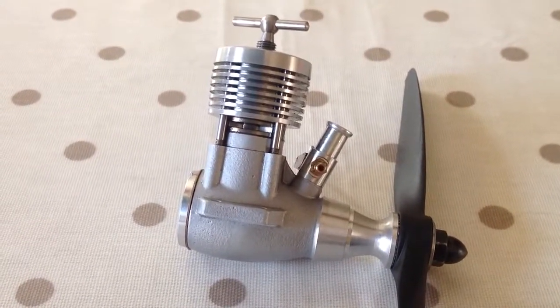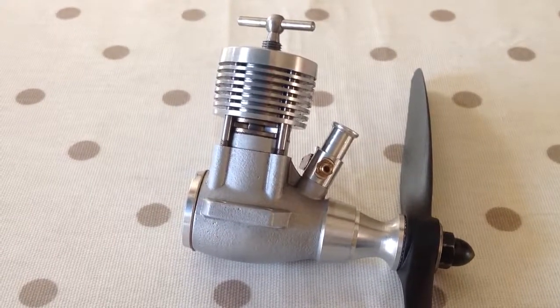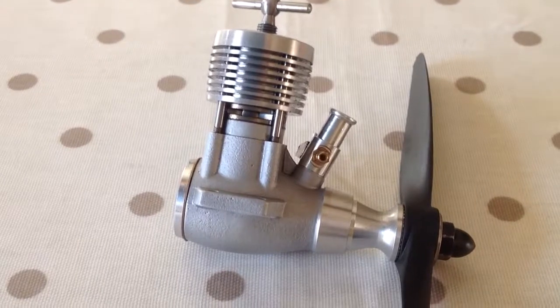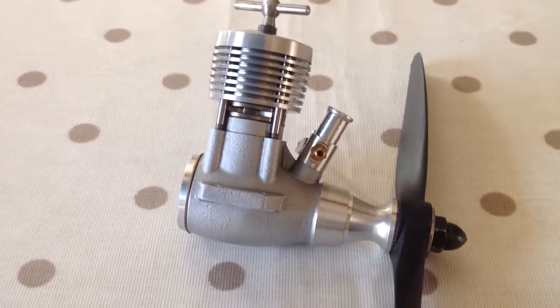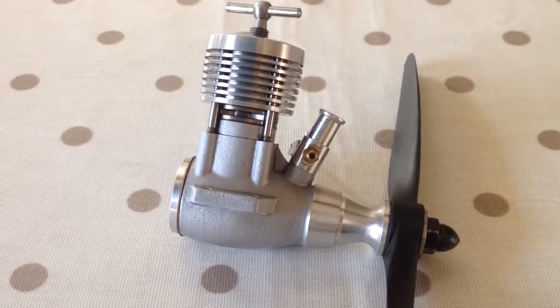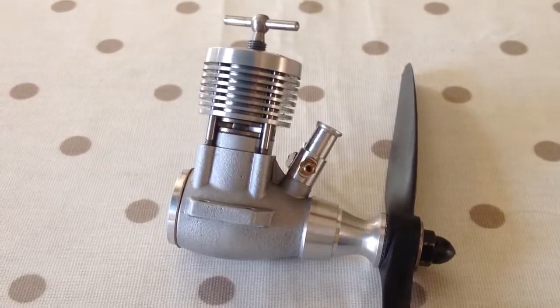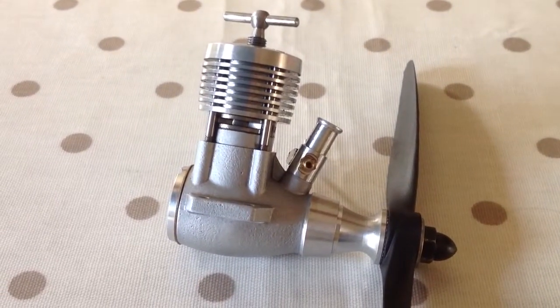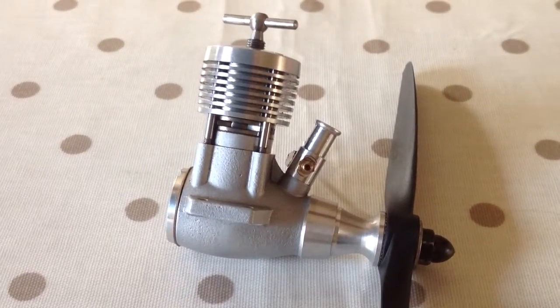This one was made sometime after 2011, I think, by Tom Ridley. The exact date I don't know. The serial number is T8993, and I could do some research to find the exact date.